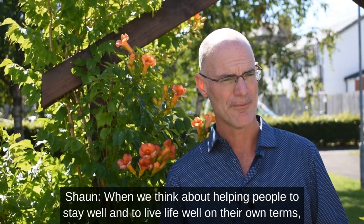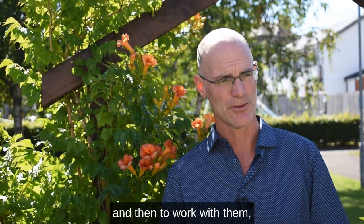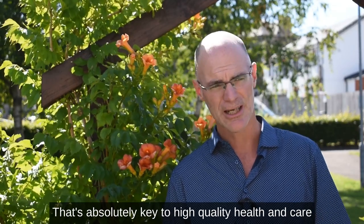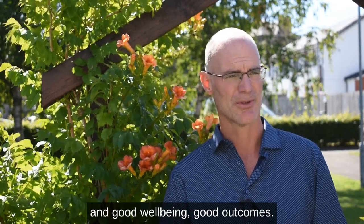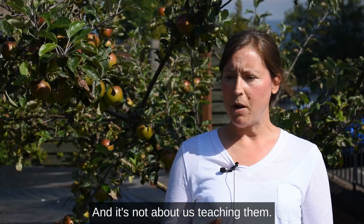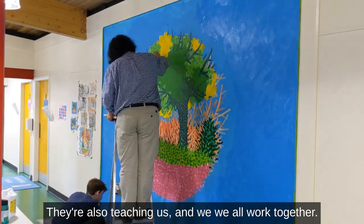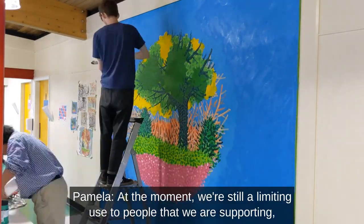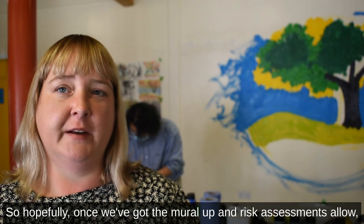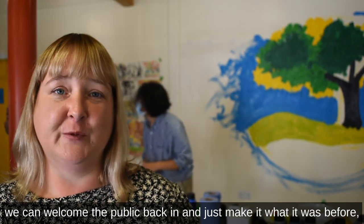When we think about helping people to stay well and to live life well on their own terms, making space and giving them time to listen, to understand, and then to work with them to achieve their personal goals and personal outcomes — that's absolutely key to high quality health and care and good well-being. It's also important that we understand as staff that we're learning from our service users too; they're teaching us and we all work together. Hopefully once we've got the mural up and risk assessments allow, we can welcome the public back in and make it what it was before, but hopefully even better.